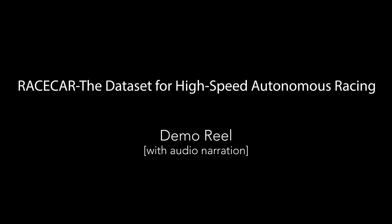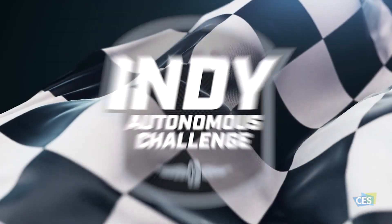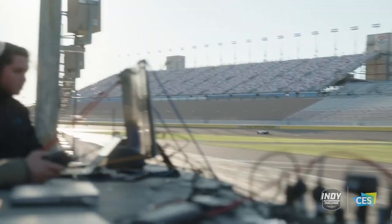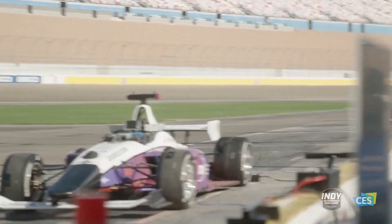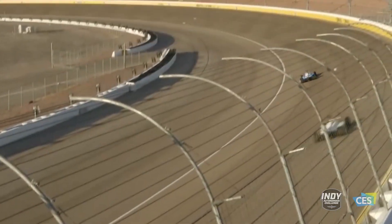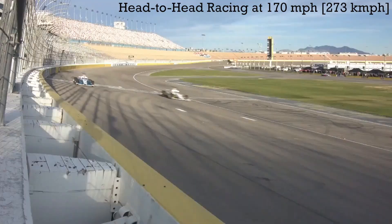We present the RaceCar dataset for high-speed autonomous racing. This is the first of its kind data collected from full-scale, fully autonomous race cars which participated in the Indy Autonomous Challenge. The dataset features multi-agent autonomous racing maneuvers at speeds of up to 170 mph.